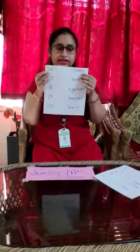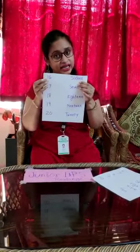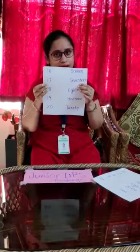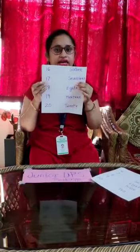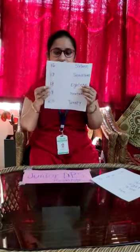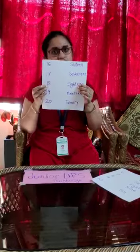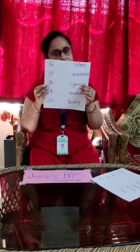16. S-I-X-T-E-E-N. 16. 17. 18. E-I-G-H-T-E-E-N. 18.